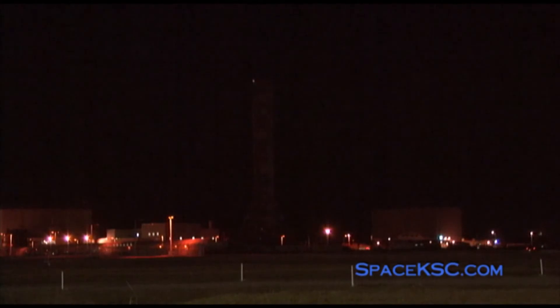All systems are go, weather is green, no concerns at this point. We're on target for a liftoff of Space Shuttle Discovery to begin STS-131 at 6:21 a.m. and 25 seconds.